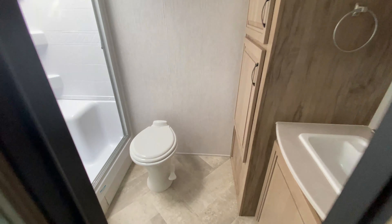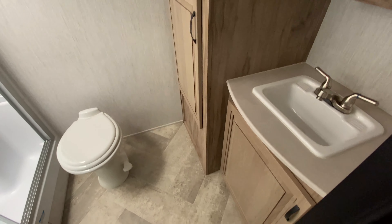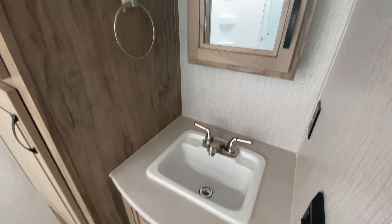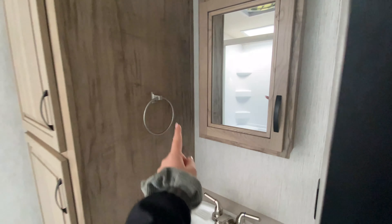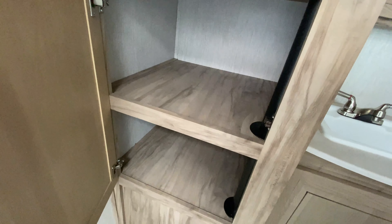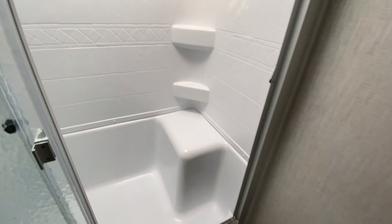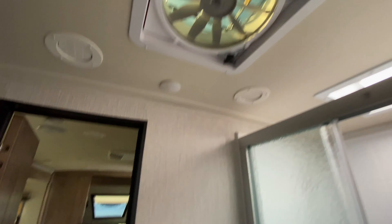And then finally, this is a rear bath floor plan, so you have this huge rear bathroom to take advantage of. You've got the sink, storage below, power outlet back there, medicine cabinet, towel ring hook, more storage, and it goes back pretty far. Porcelain foot flush toilet and a sit-down shower, which is great for relaxing. Skylight, and then of course your vent fan.